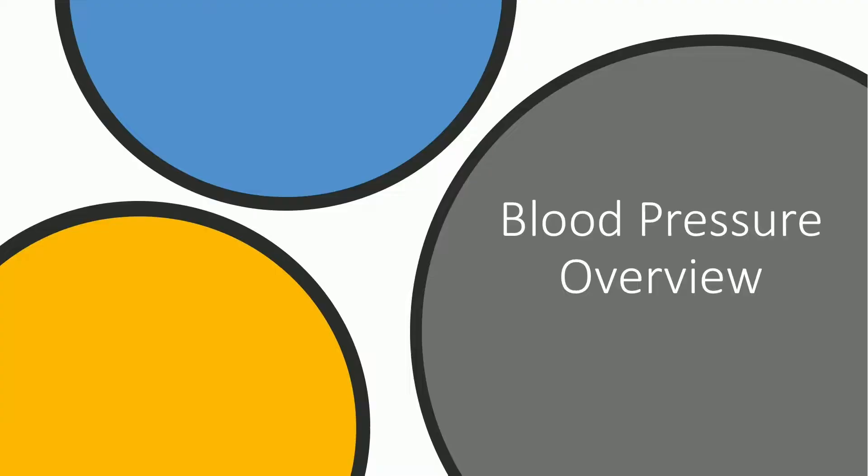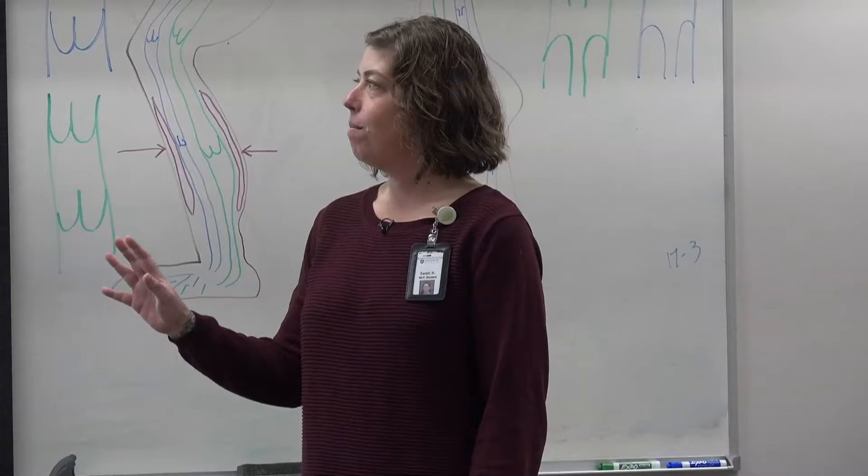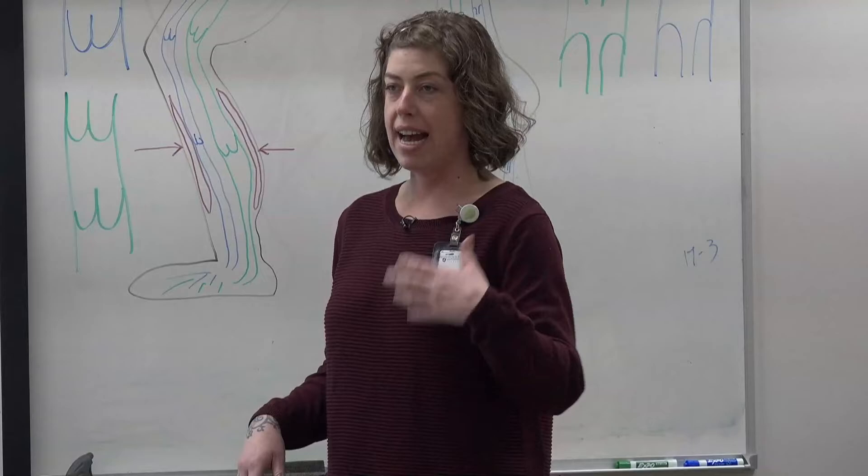Excellent. Thank you, Christy. Welcome, everybody. I'm super excited to be here. Before I get started, just know that there will be no tests on this material, and I'm going to cover some more scientific terms. If there's anything you have questions about, I encourage you to make a note and ask at the end for our question and answer portion.